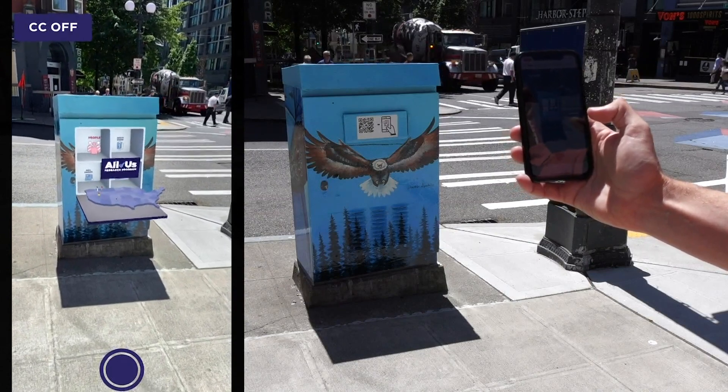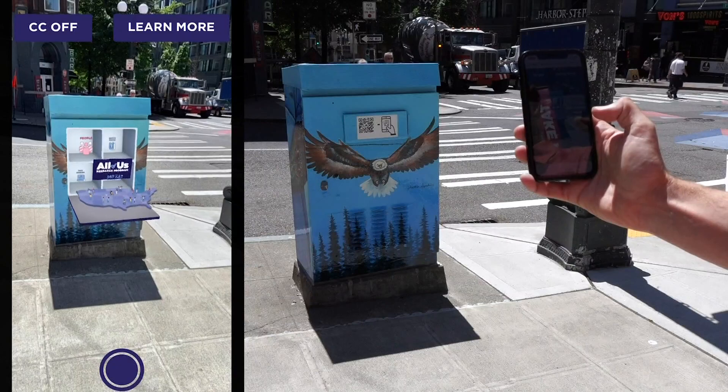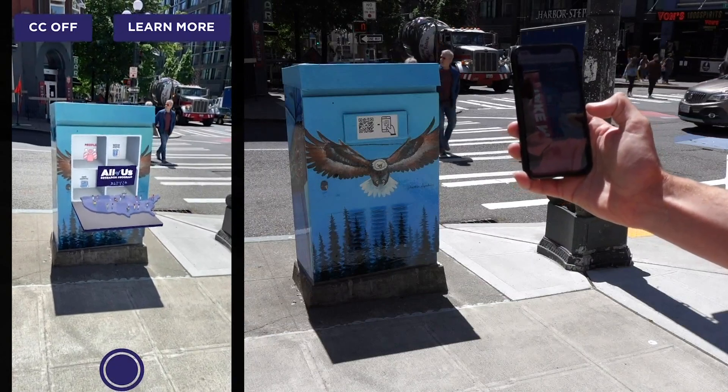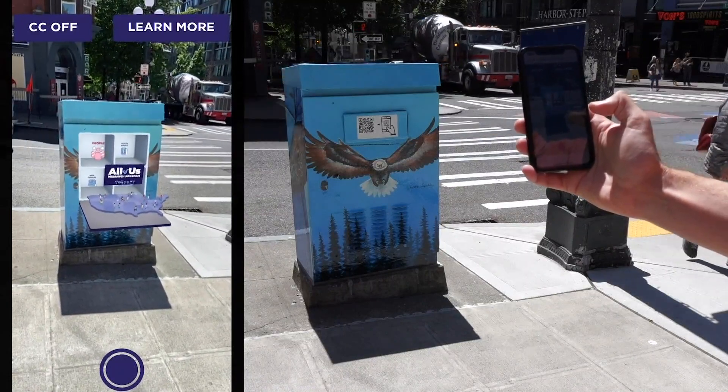The All of Us Research Program is seeking one million or more people from across the U.S. to help speed up medical research. The QR code has this 3D thing that pops out on your phone and explains the All of Us Research Program. It's really cool.